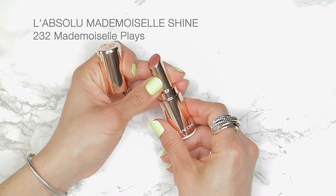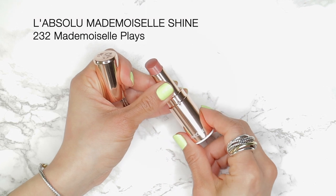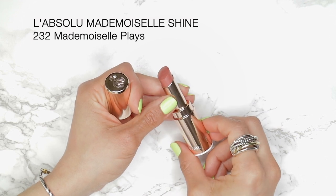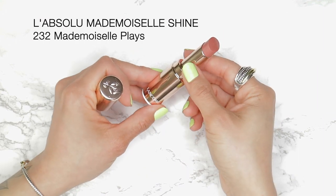The packaging does not impress, but what's inside definitely does, because these are amazing lip balms or glosses or lipsticks. It's kind of a hybrid of all three, to be perfectly honest, and they're very comfortable to wear. They are long lasting and I'm obsessed with them right now.